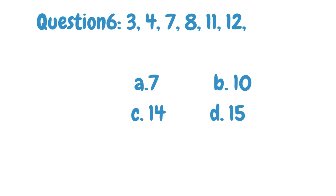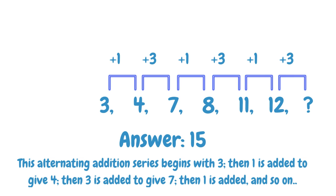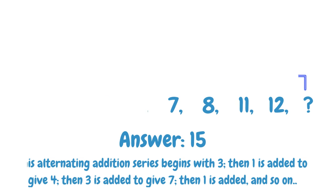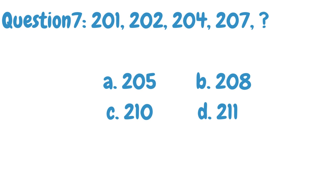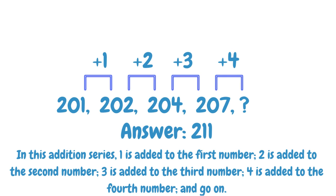Find the next number in the given number series. The answer is 15. The explanation is given below. The answer is 211. The explanation is given below.